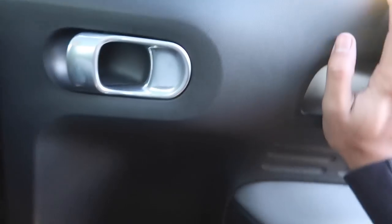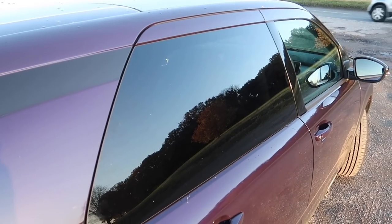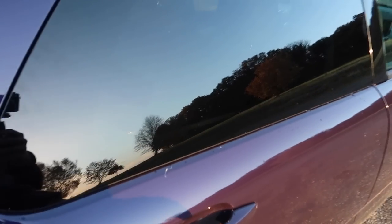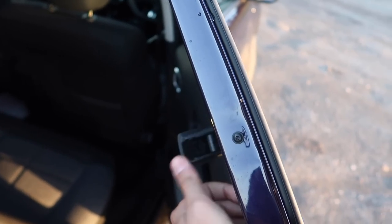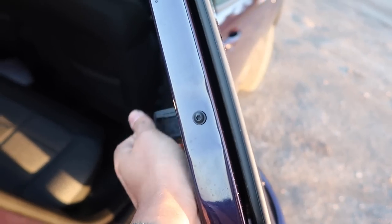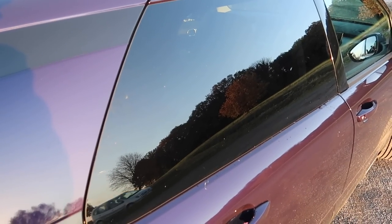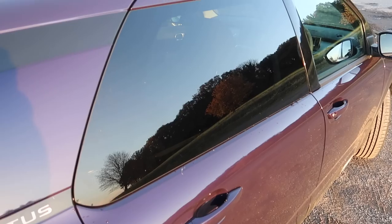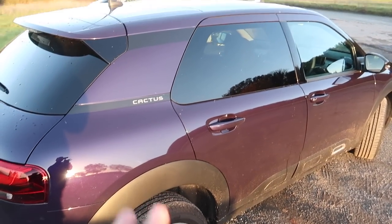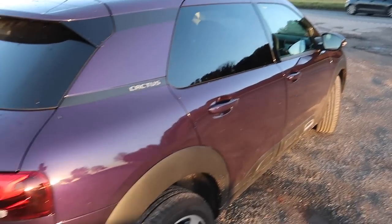This car has a really quirky feature — much like its predecessor, the rear windows pop out. How mad is that! The reason is to save weight — it saves 11 kilograms — which sounds good, but this is already a very light car. I think it's a step too far, so Citroën, please give us proper rear windows.